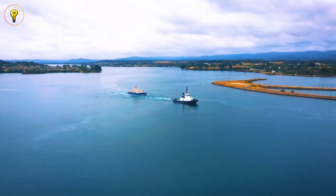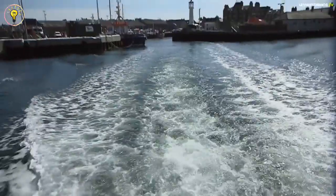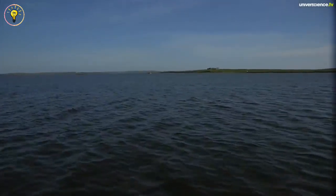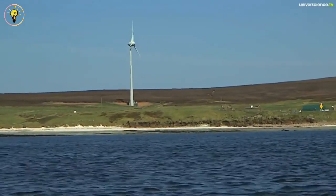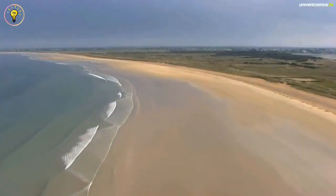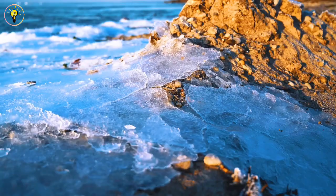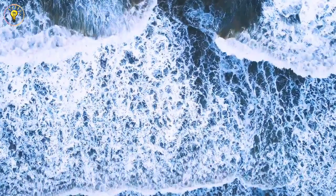Today we have experienced awe-inspiring advancements in renewable energy, each more promising than the previous. Keep in mind that every watt we produce cleanly is a win for the environment. Our future is renewable as we continue to discover the power of tides, waves, and the tiniest streams. If you share enthusiasm for these developments, click the like button, share this video, and invite more people to the discussion. Together, let's spark a revolution — subscribe and click the notification bell so you don't miss our upcoming adventures.